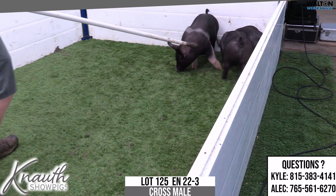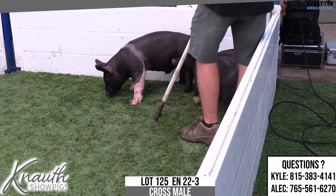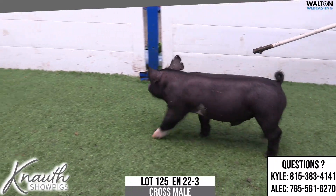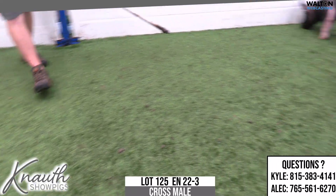I like this one — spread up high in combination with stoutness of feature and flexibility. Really long fronted type of an animal with a stout skull. Really like the shape of this one's skull. It looks like he could be fed and pushed on if need be as well. So 125 is the lot number, 22-3 is the Notch.